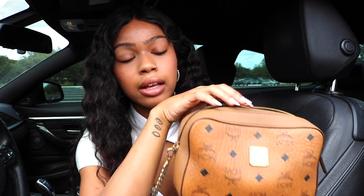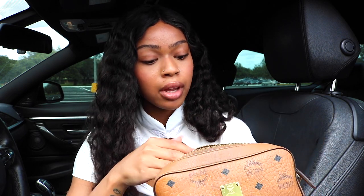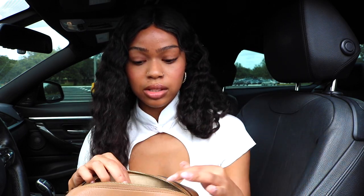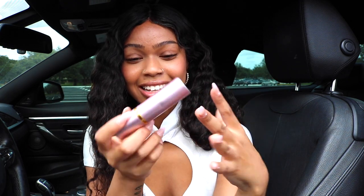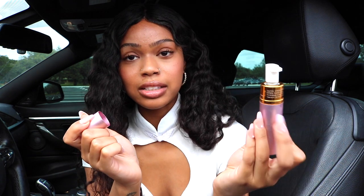Now I want to show you guys what I keep in my purse. Some of you ask me what kind of bag this is — this is the MCM camera bag. I got it a long time ago from Saks Fifth Avenue. The first thing you need to keep in your purse is mace. This looks like lipstick for a reason — if you're pulling out your mace, you don't want somebody to know it's mace. You want to disguise it.